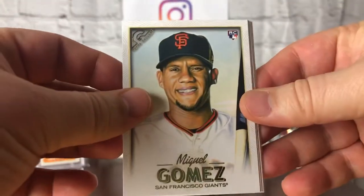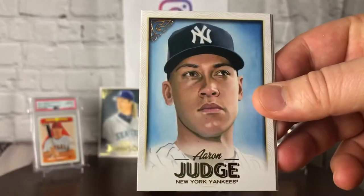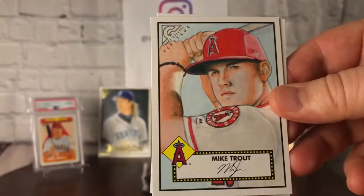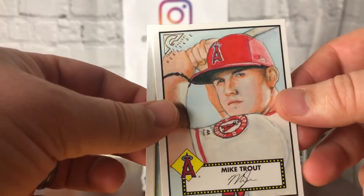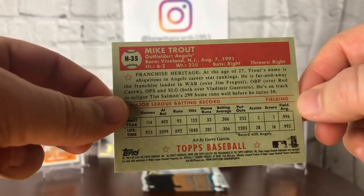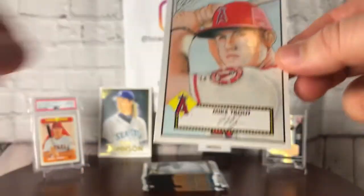Miguel Gomez rookie card, Clint Frazier Yankees rookie card, a beautiful Aaron Judge — looks like the base. Artist work is amazing. Oh ho ho — beautiful 52 Trout here. Let's take a closer look at this one. I don't know if these are actual short prints or not, but I do love that card. And finally out of the pack, a Josh Donaldson.